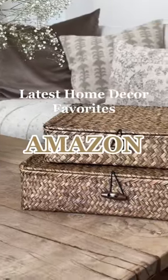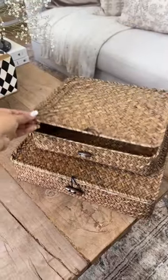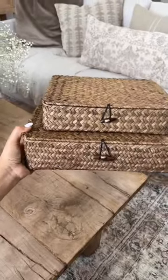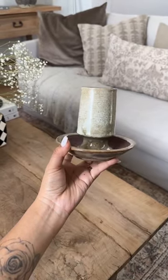Here are my latest home decor favorites from Amazon. This wicker box set is such great quality and comes in various colors, perfect for shelf styling. Next, the stoneware striker plate is beautiful and practical because it holds your matches and lights them as well.